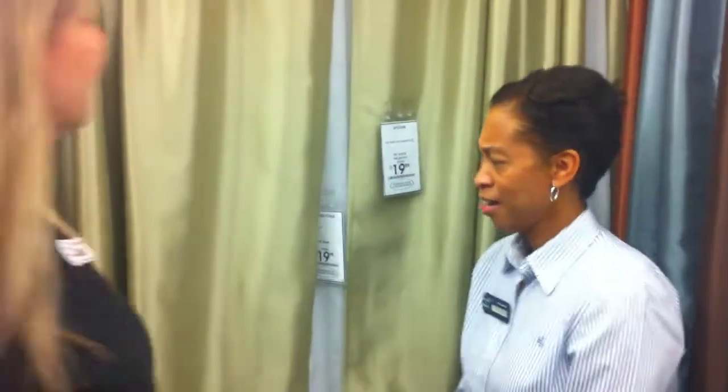Bed Bath & Beyond store 52 — Window of Opportunity. Hi Cassandra, how are you? Hi Kathleen, what are you doing in the window treatment department? I'm trying to get some training ideas for window treatments. Isn't there a university class or an expert class? There's actually a university class and an expert class, but I'm training some brand new cashiers and they're not ready for those classes yet. I just want to get them some basic window knowledge. I can help you with that. Oh good, I was hoping you would say that.